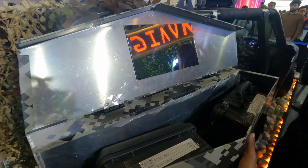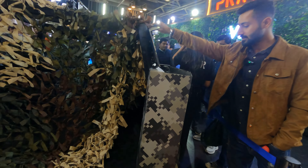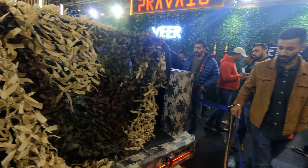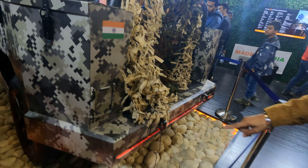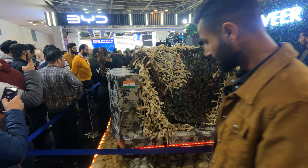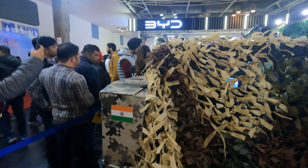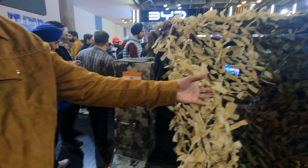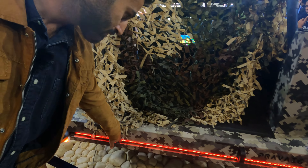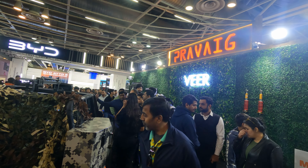On both rear sides there is storage space, as you can see. On the other side, there is an LED brake light which is completely simple so the car won't have any problems. There is also storage space here, and at the back it has a boot and towing hooks. The brand name is Pravag and the model name is Veer — this is their first and flagship model currently in production.